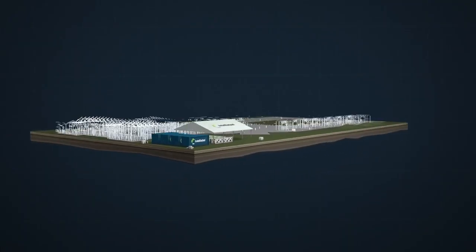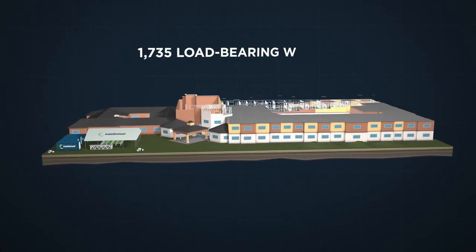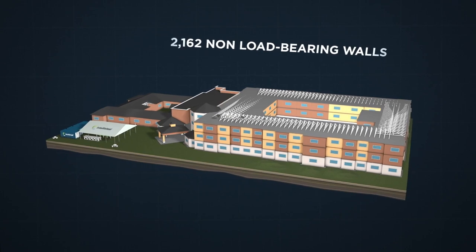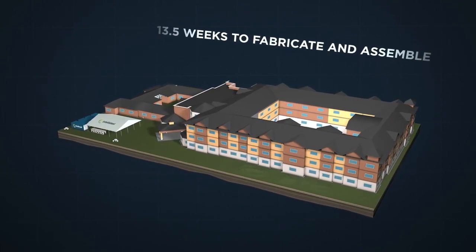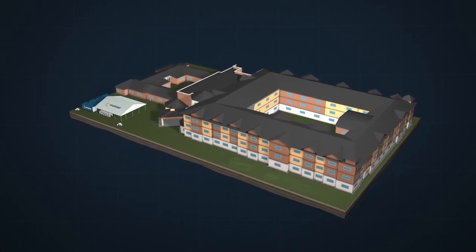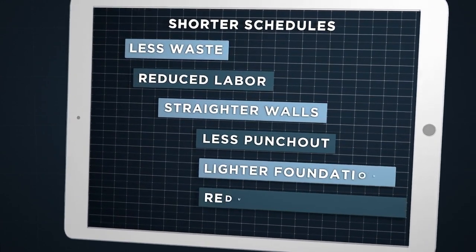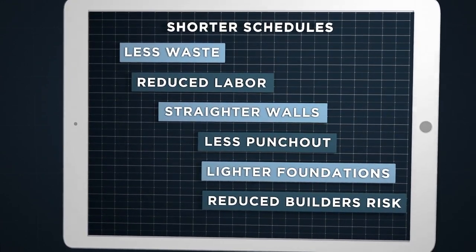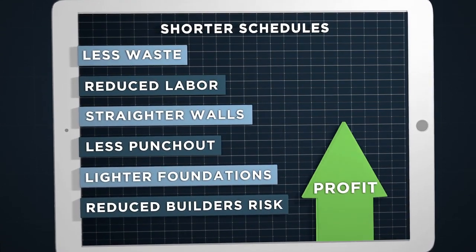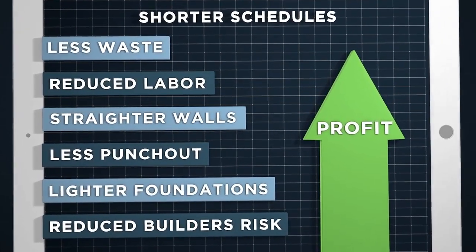In fact, this 110,000 square foot assisted living facility, which would expect to be completed in about nine months using traditional construction methods, went from foundation to completion in just four months using IntelliSteel's advanced methodology. When you can build to the highest possible standards with reduced foundations and upwards of a third less time and two-thirds less skilled labor, all while reducing financial exposure and environmental risk, the costs to build savings are quite simply phenomenal.